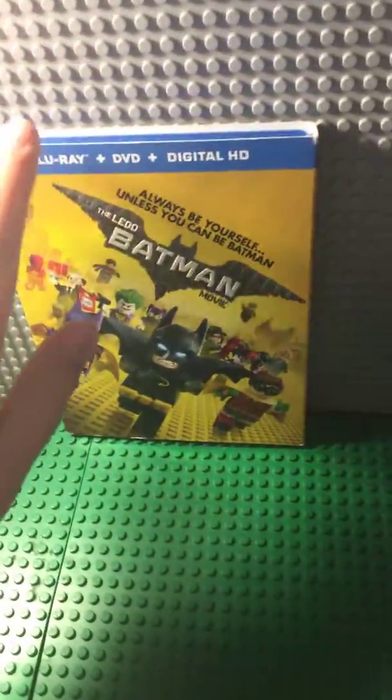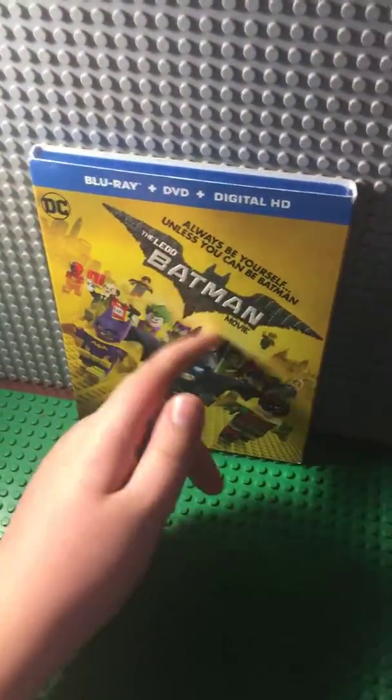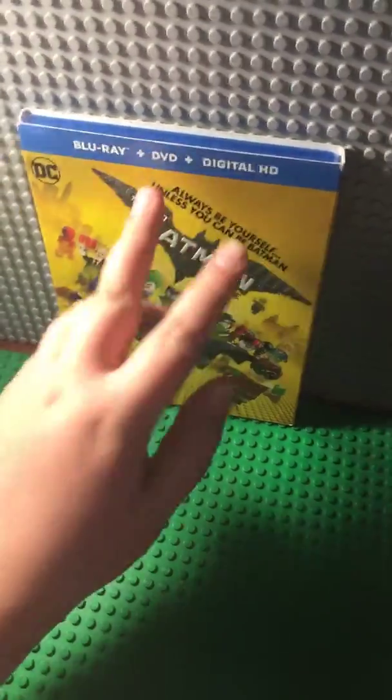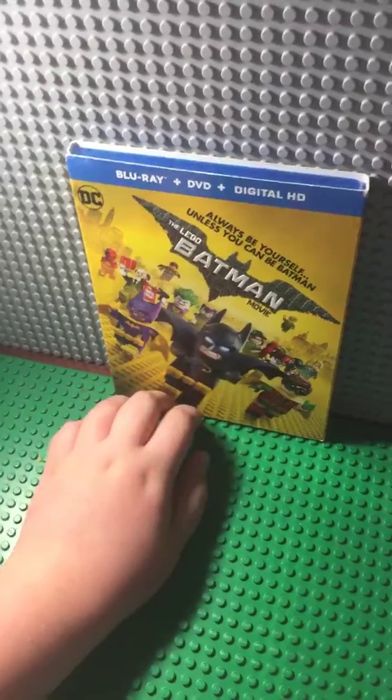Hi, Flicks and Bricks here, and today I'll be doing a little video saying how if you buy a Blu-ray, DVD, digital HD combo, you're getting one of the best deals you've ever got on a movie.